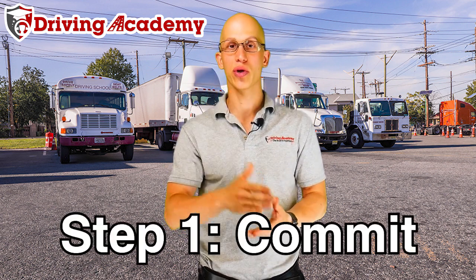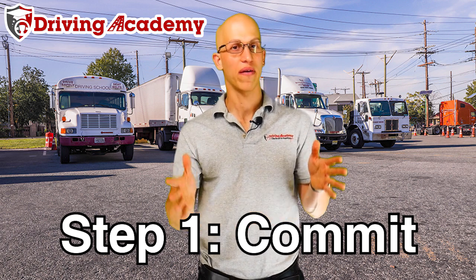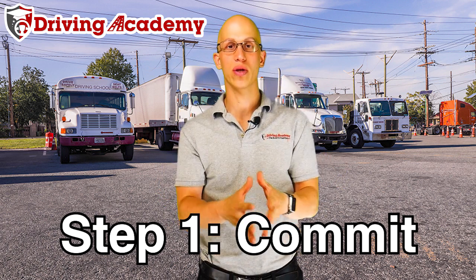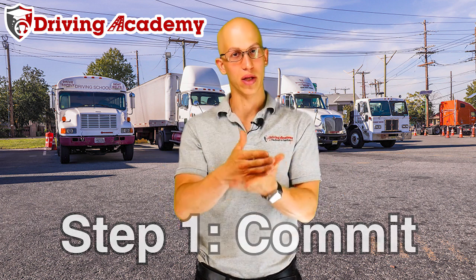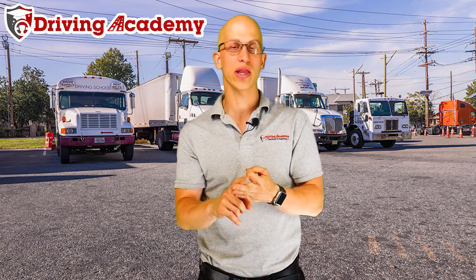If you want to be the best licensed driver out there, follow these simple steps. Step number one: make sure you commit. You don't want to half commit — commit to the full process. Make sure you're putting enough time and energy into everything needed: the pre-trip inspection, the parking, and the driving on the road. They're all equally important.